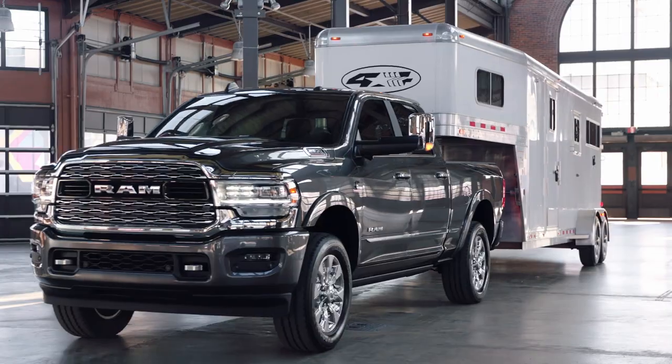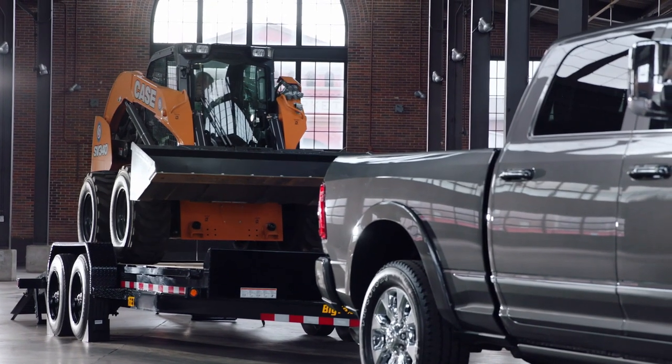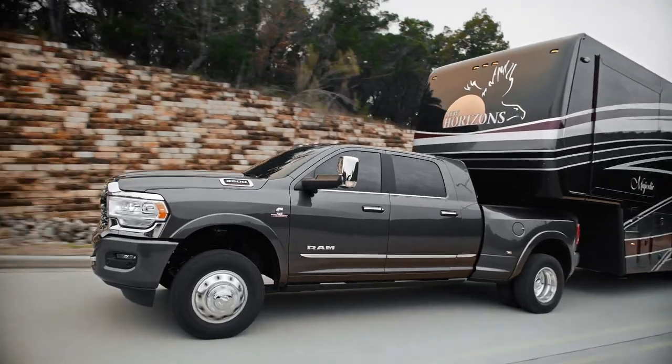The 2500 may be your choice for a fifth-wheel camper, gooseneck trailer, or some heavier commercial applications. For the ability to tow the maximum amounts, a 3500 is where you should look.